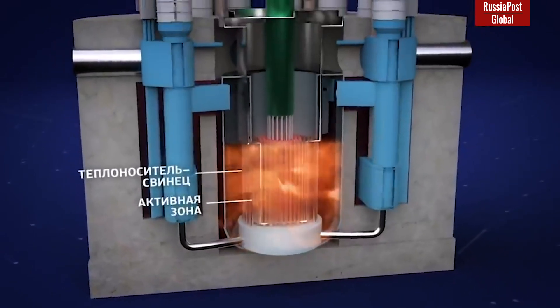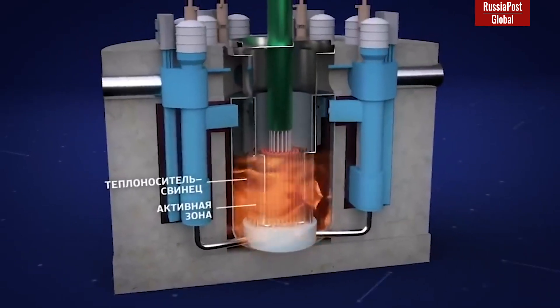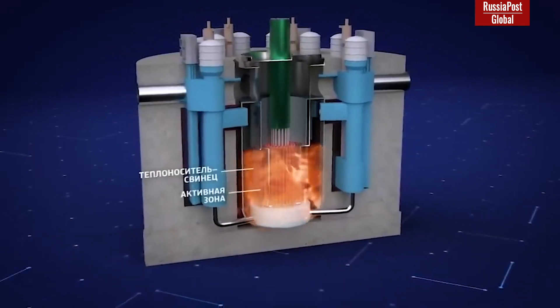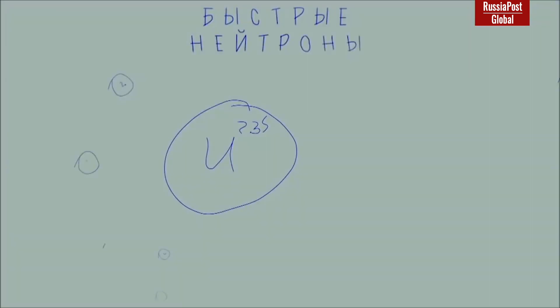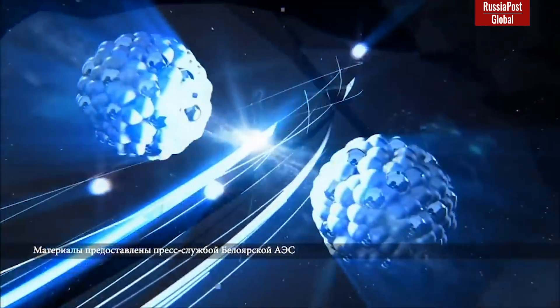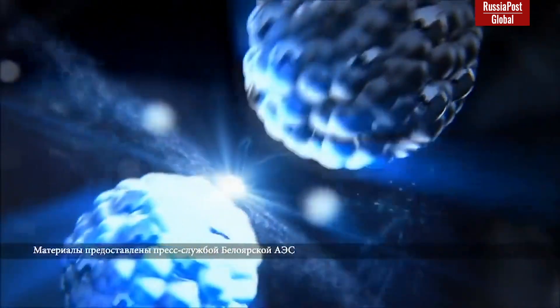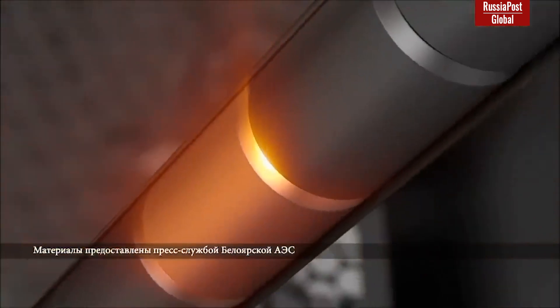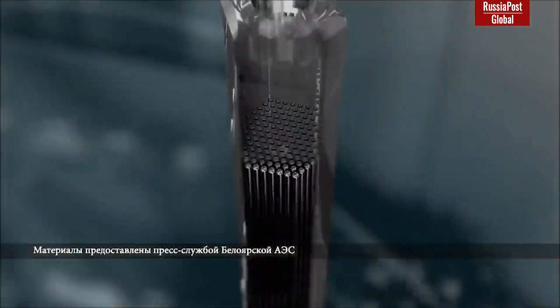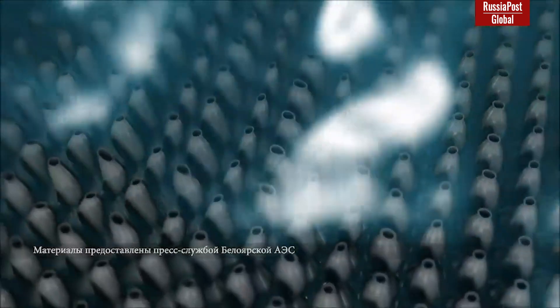Using lead as a coolant makes it possible to direct almost all neutrons emitted during nuclear fission back into the fuel assemblies. The absorption of fast neutrons by uranium-238 is very effective, as uranium-238 is highly receptive to any high-energy particles flying through it. By capturing a neutron, uranium-238 converts itself into an isotope of another chemical element — plutonium-239 — which is also nuclear fuel and the very basis of all nuclear weapons in the modern world. Ideally, each fission of a uranium-235 nucleus gives us 1.25 new nuclei of plutonium-239, which effectively appears in the reactor from otherwise unsuitable uranium-238 waste.